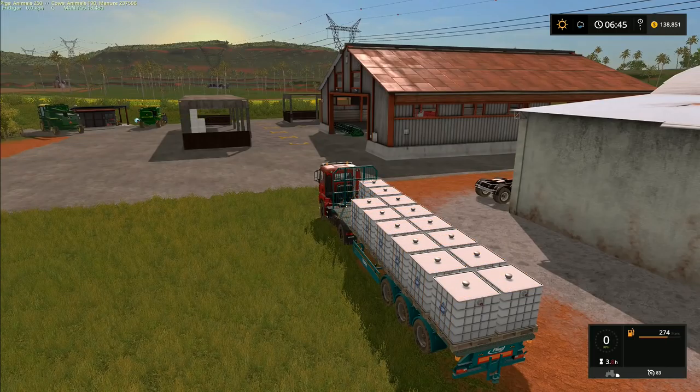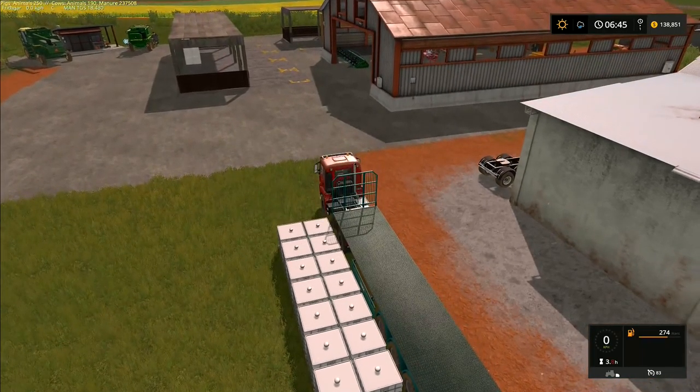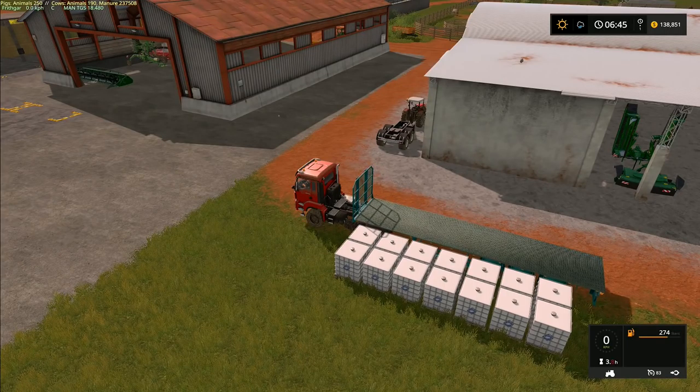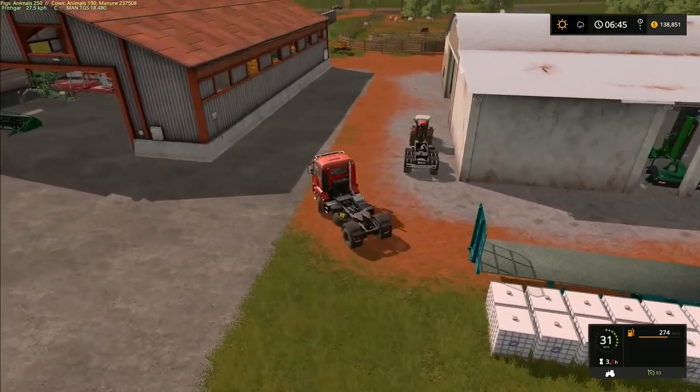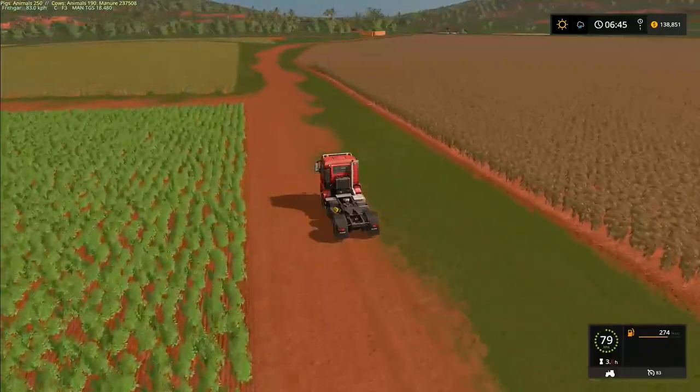We've got a lot of work ahead of us — we just need to wait for the crop to ripen first. But first, I'm just getting rid of this and unhitching that trailer. Then we're going to race back up towards the field to sell another load of wood chips. All of the fields are fertilized, everything is ready to go, so all we need to do is wait until the crops are ready to start combining.